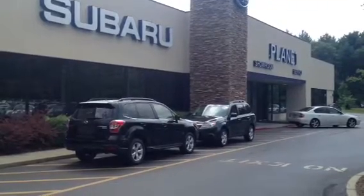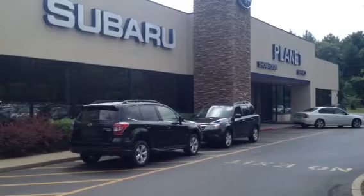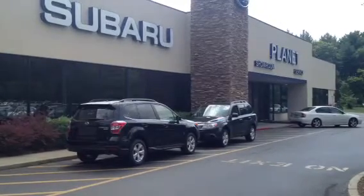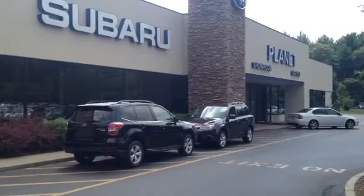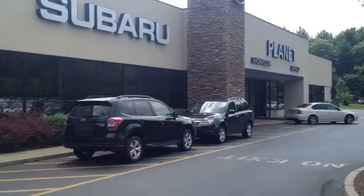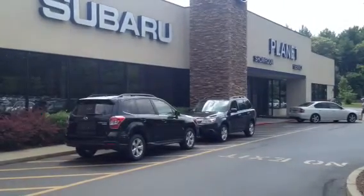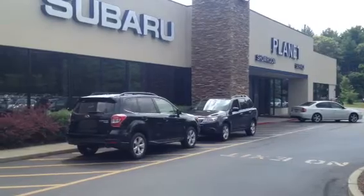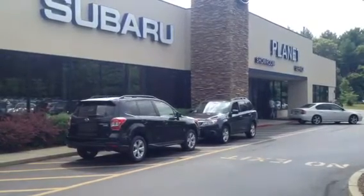Welcome to Planet Subaru, one of the largest Subaru showrooms in the world, and the only one powered entirely by the sun. My name is Jeff, and today I'm going to be talking about leasing versus buying. The things I'm going to discuss are going to involve Subarus, because that's what we sell, but the principles apply to just about any kind of car and any leasing or buying situation.